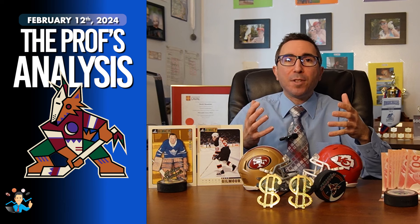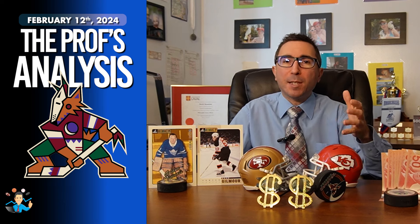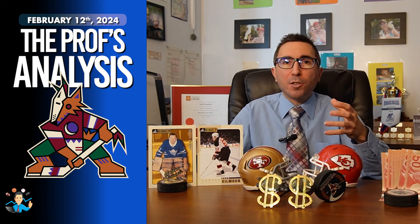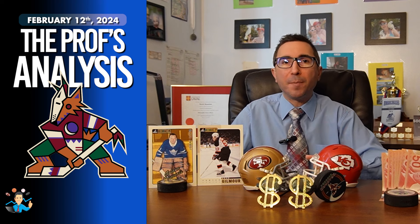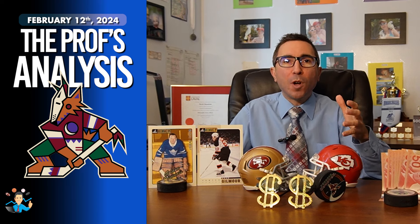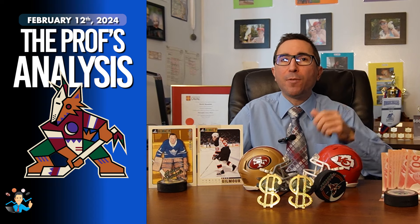As their season appears to be slipping away, the Arizona Coyotes will be desperate for the win coming into tonight's game. If they want some unlikely postseason action, they must turn things around this evening with a victory. I am betting a little ugly tonight, but I'm going to run with the Coyotes straight up at plus 135 odds.